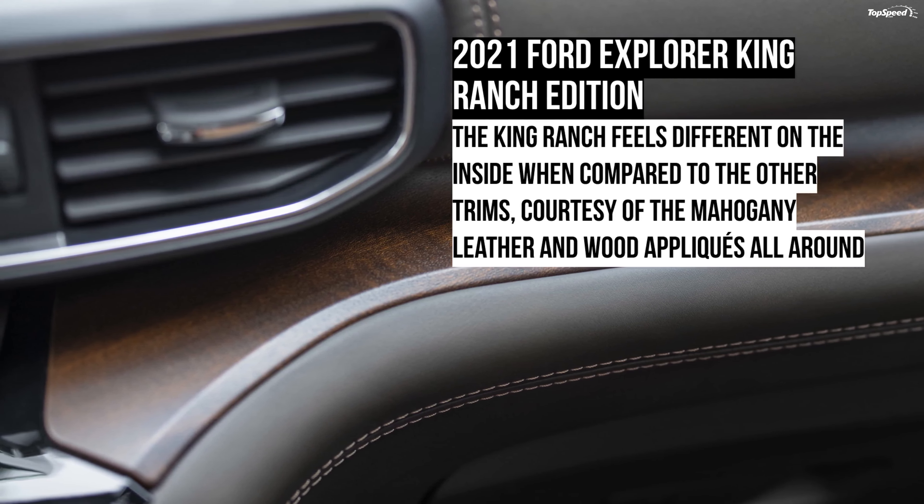Safety and drive assistance features: All 2021 Explorer trims come standard with Ford Co-Pilot 360 technology. The King Ranch trim also features Ford Co-Pilot 360 Assist Plus, which includes adaptive cruise control with stop-and-go and lane centering, evasive steering assist, voice-activated touchscreen navigation system, SiriusXM Traffic and Travel Link, and speed sign recognition.